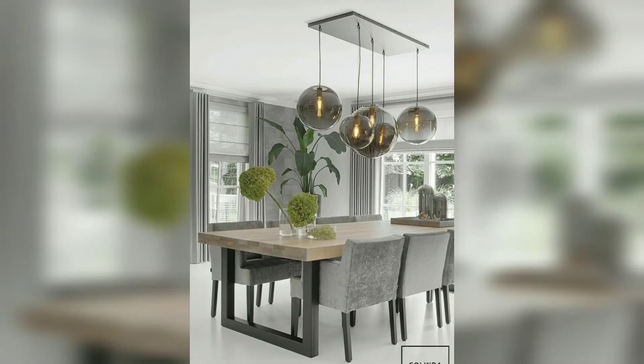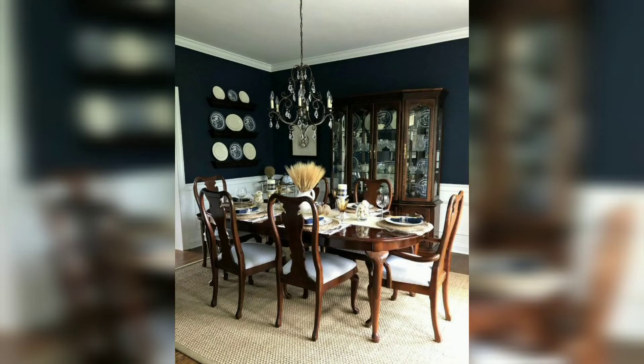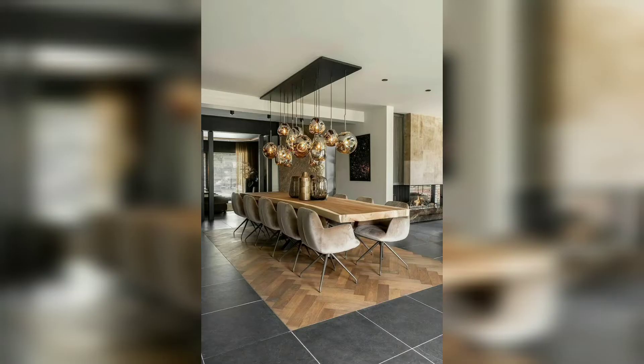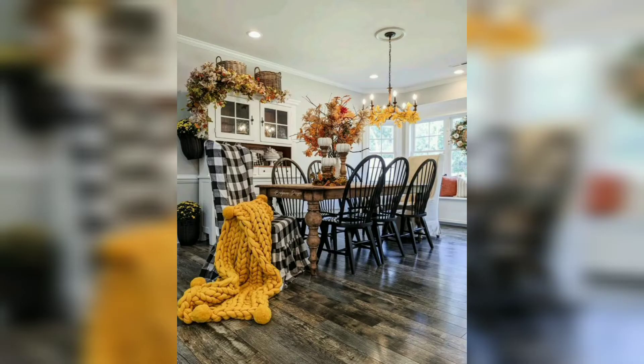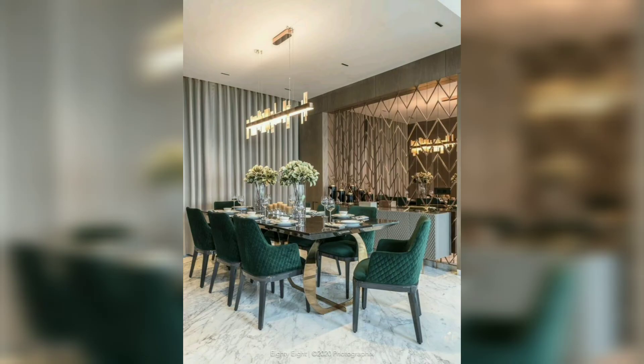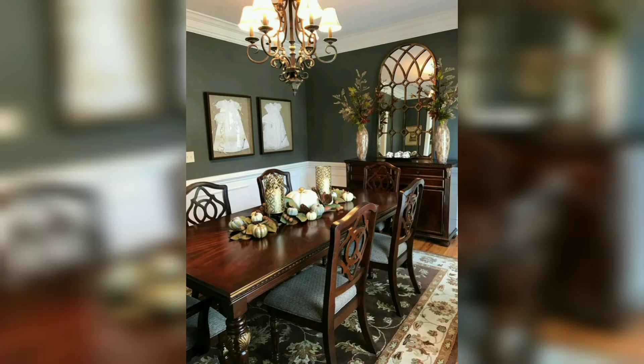Maybe you are guilty of letting paper clutter take over your dining table. If that is the case, there is an easy solution: figure out the problem areas that are creating clutter and handle those with portable solutions. Professional organizers make functional pieces — a rolling cart can make it easy to work at the table, and when it is not in use, place it out of sight once it is dinner time.